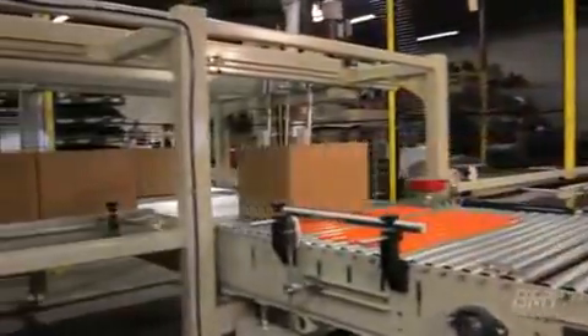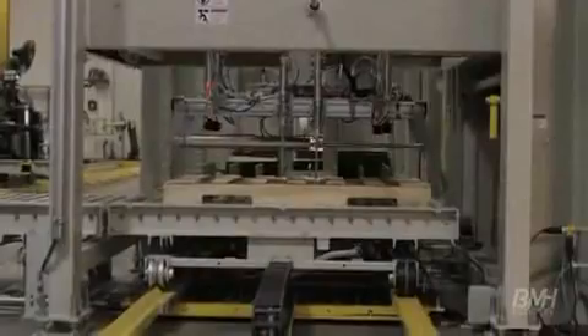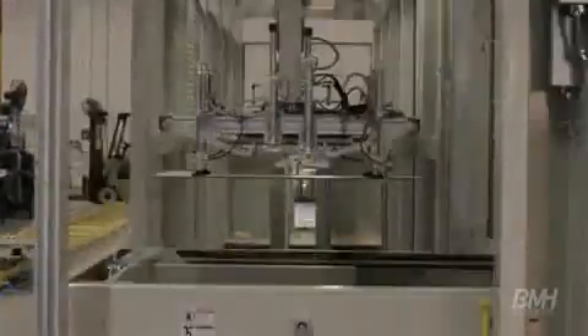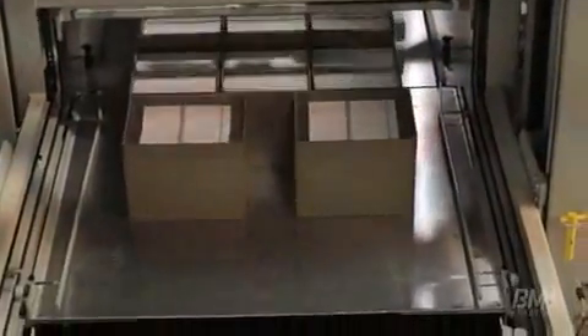The cases are formed into rows and a layer. Pallets, pull sheets, and slip sheets are pre-positioned in the gantry area. The entire layer is pushed onto the elevating stripper plate, which places the layer onto the pallet and discharged.